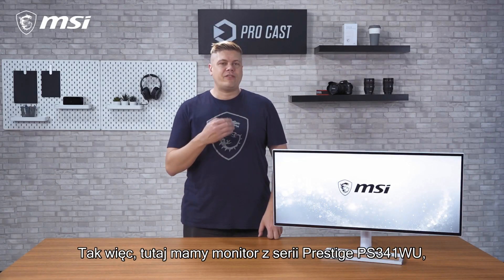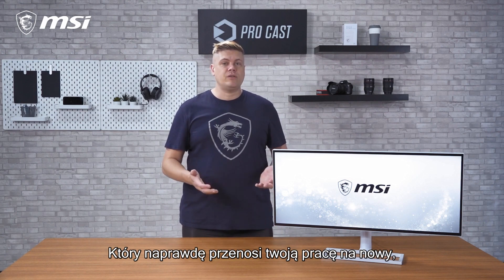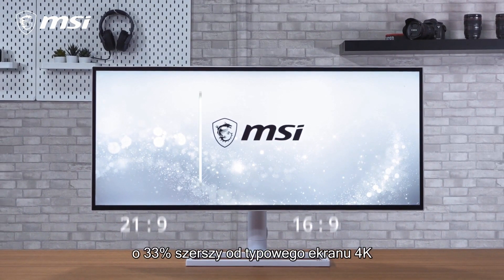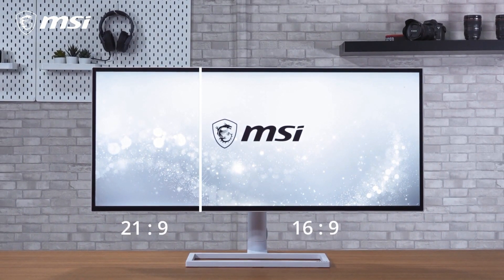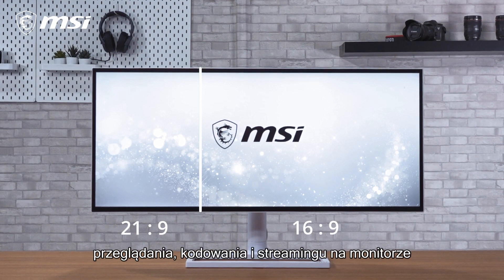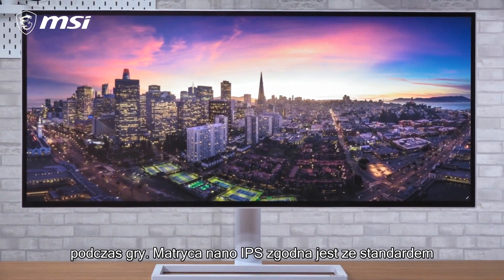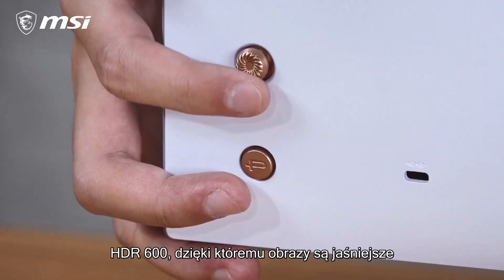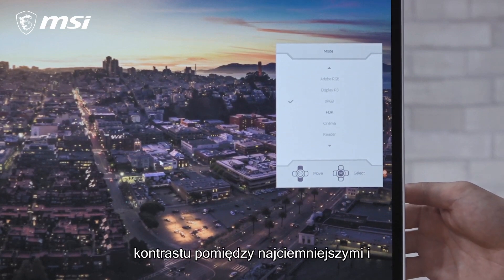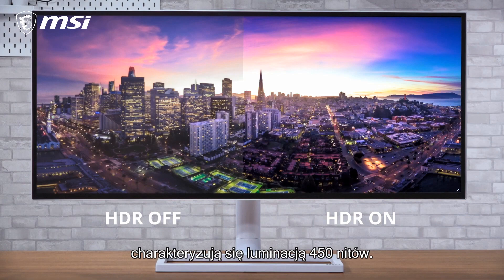So here we have the Prestige PS341WU, and it really takes your workflow to the next level. This 5120x2160 screen is 33% wider than a normal 4K screen, with this extra space perfect for media browsing, coding, and monitoring streaming while gaming. The Nano IPS display does HDR600, which makes images brighter while retaining detail, and has a wider contrast between the darkest and brightest areas of the screen, which outputs 450 nits.